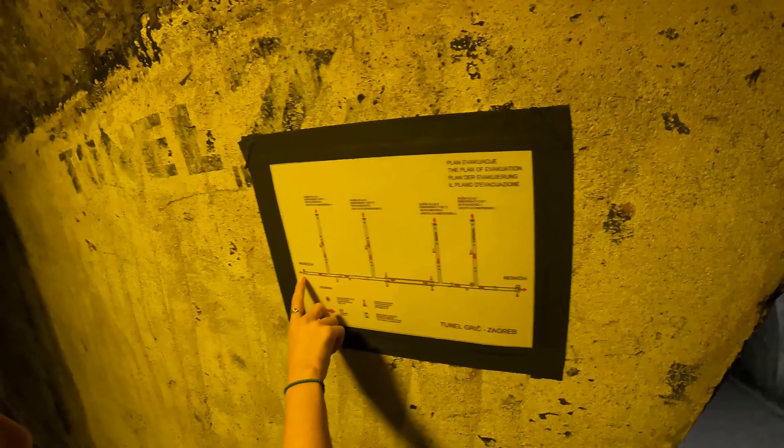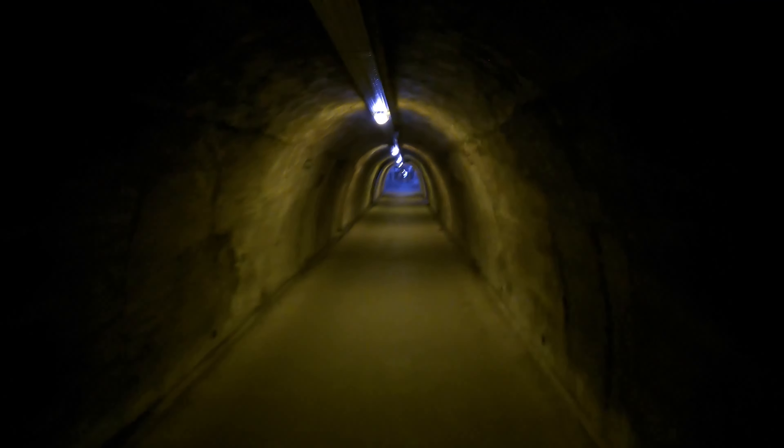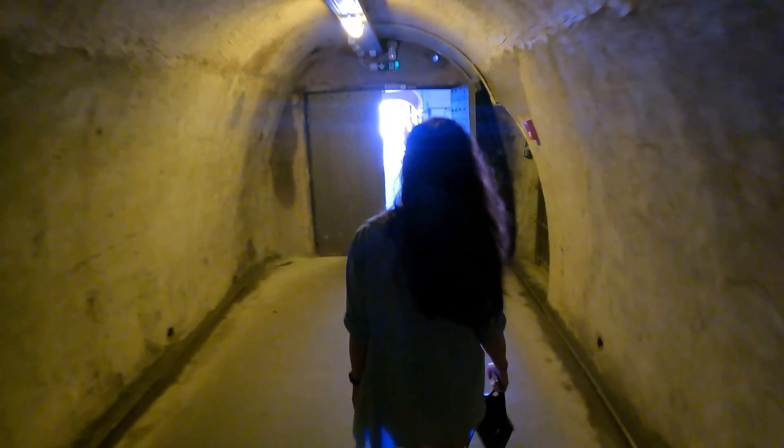Grič Tunnel. Located right under the historical neighborhood Grič, the tunnel was built during World War II and served as a bomb shelter. Today this tunnel is open to the public and is a shortcut to parts of the neighborhood, with several side exits.